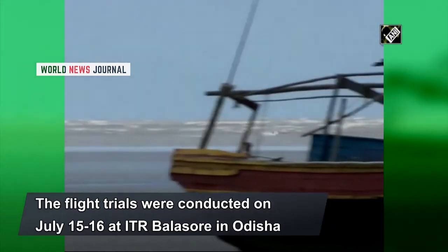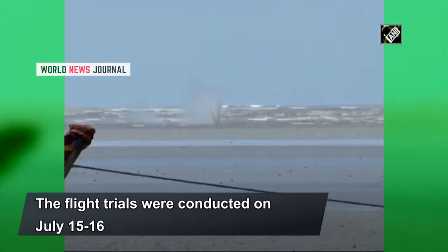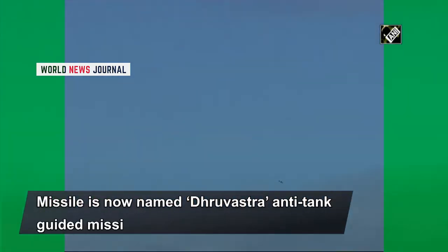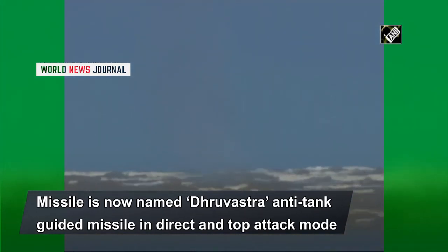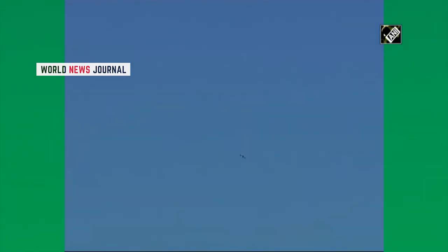Dhruvastra anti-tank guided missile is a third-generation fire-and-forget ATGM system installed on the advanced light helicopter. The Dhruvastra ATGM has all-weather day and night capability and can strike main battle tanks with conventional armour as well as explosive reactive armour. The indigenously developed ATGM missile can engage targets both in the direct hit mode as well as top attack mode.